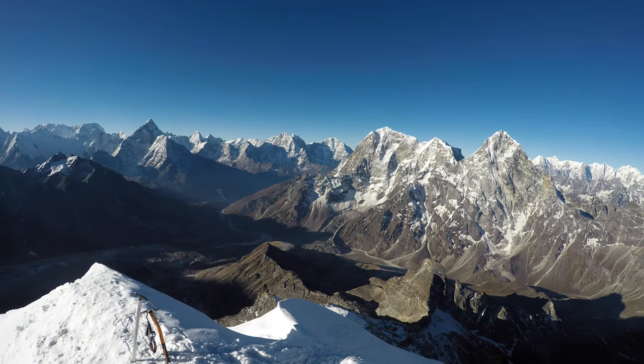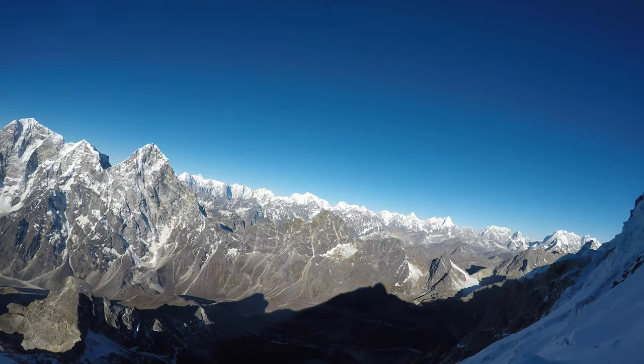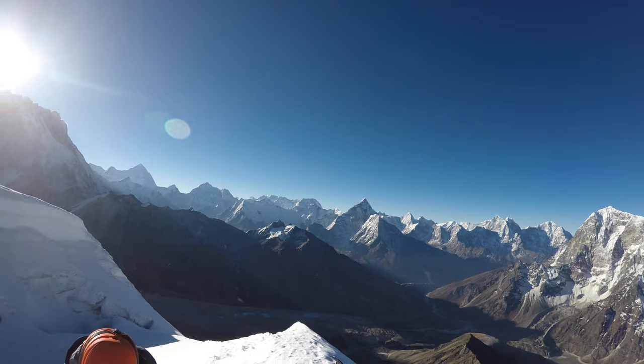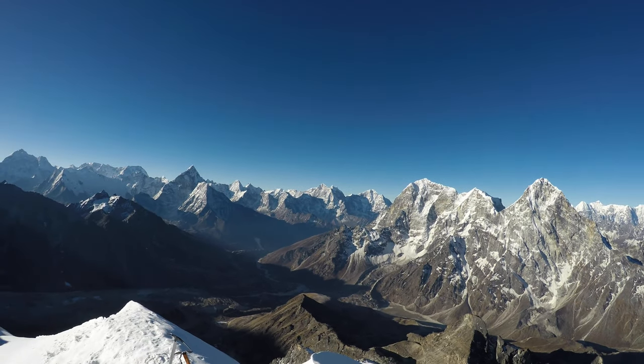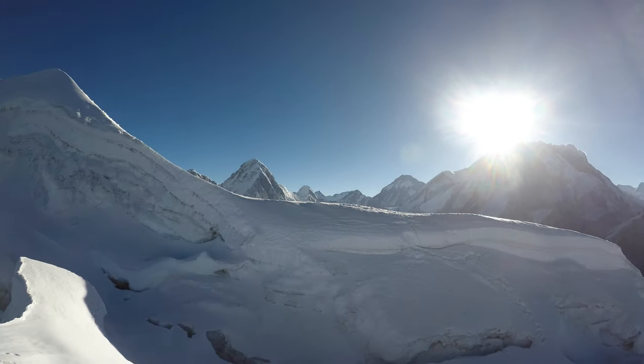And there's base camp down there — what a panorama. High camp, sorry — high camp down there. The only camp we did, so it was base camp for me. What a beautiful day, though. Just perfect.